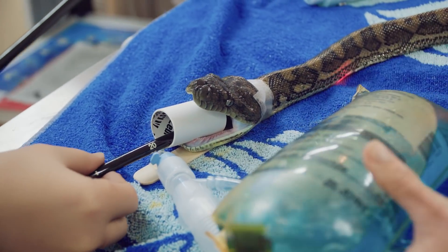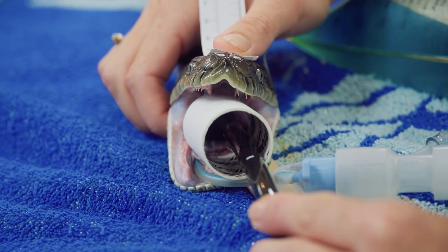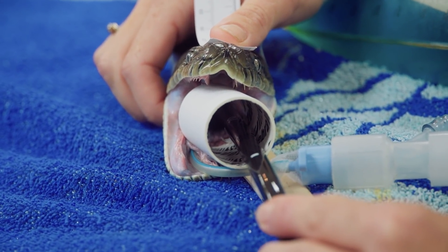The beauty of getting it out that way instead of going to surgery means he can be released quite soon after the procedure, whereas if he had surgery he would have to stay in for several weeks.